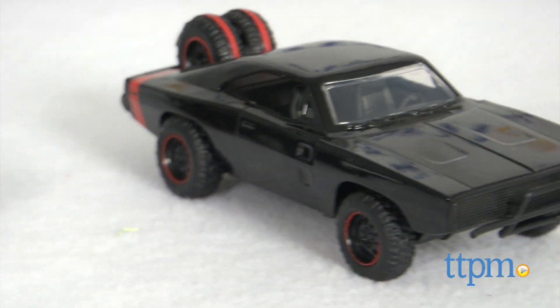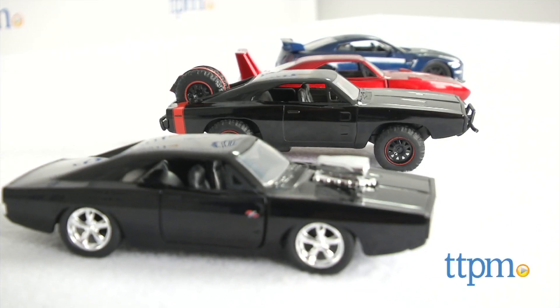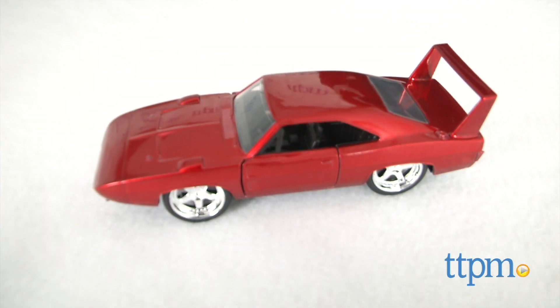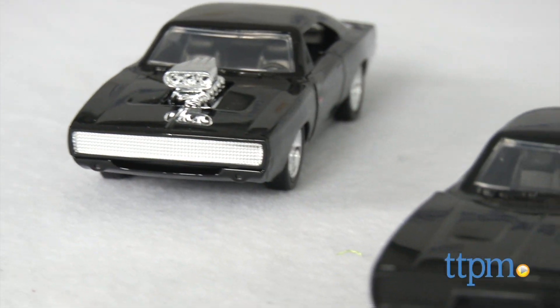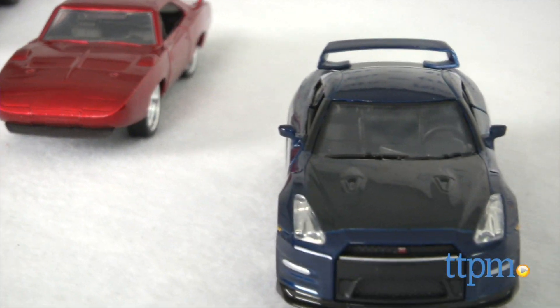I don't know why everyone is so surprised by how much I enjoy the Fast and Furious movies. They're awesome, and they just keep getting better. Hi, I'm Chris the Toy Guy, and as Furious 7 adds a new chapter to the franchise, Jada has introduced an awesome line of die-cast replicas that will be great for kids and collectors alike.